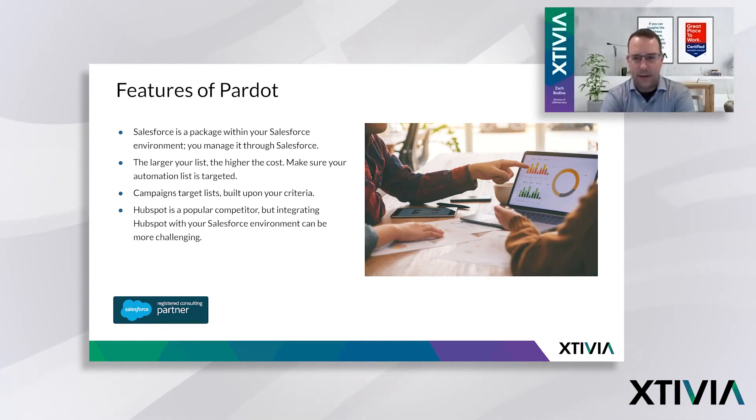Thanks, Mike. I kind of glossed over this, but Pardot is a package that you install in your Salesforce environment. It doesn't operate independently from Salesforce — once you purchase it, it's inside Salesforce and you manage it within the Salesforce platform. It's not like you have to go to a completely separate application and then configure integration elements. That makes it nice and seamless, and that's why it's a popular solution for existing Salesforce customers.